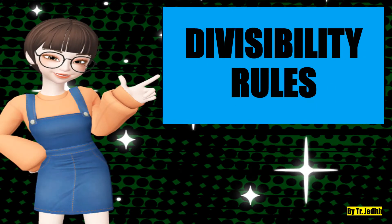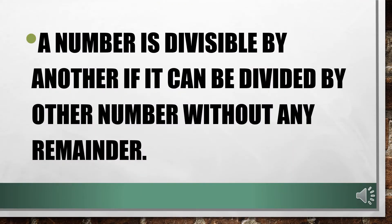Let's talk about divisibility rules. A number is divisible by another if it can be divided by that number without any remainder. There are several tests to determine if a number is divisible by another number or not. Let us discuss some of these tests.